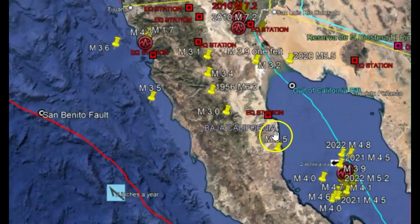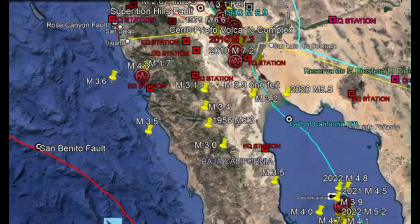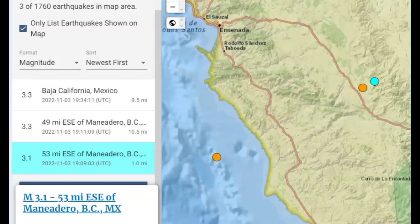This area, I believe, is about 800 miles in length, and it's moving westward slowly at about two inches per year. I haven't seen such large earthquakes within such a short period of time within one location, so I thought I'd give you guys a heads up. Here on USGS, you can actually track the movement of the plate slowly moving towards the west.